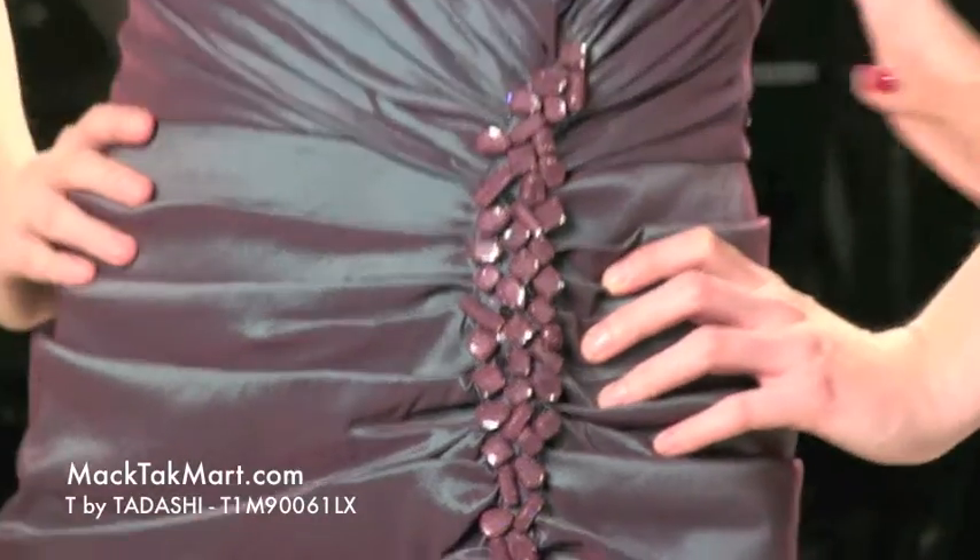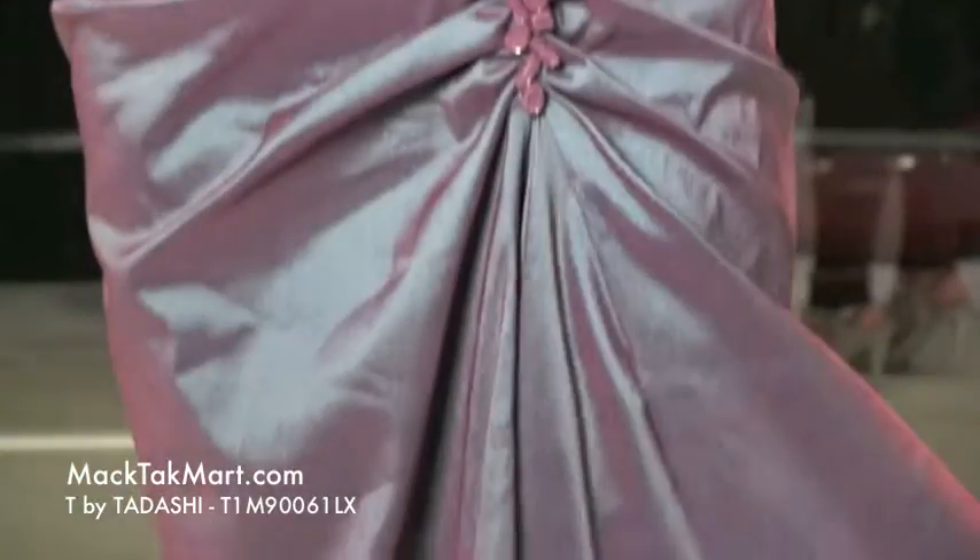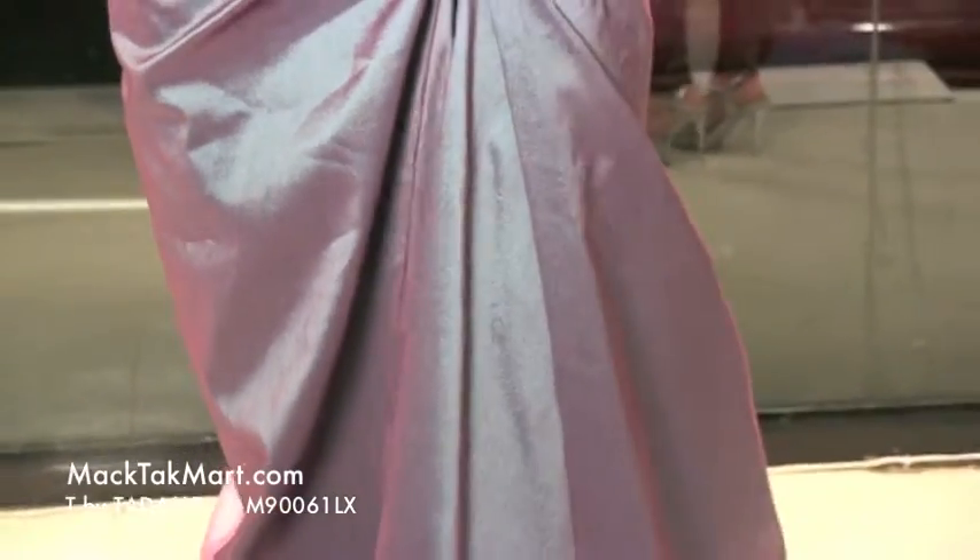He actually designs all of his dresses really simple, and this is one of them. The bodice is very simple — all ruched, very flattering — and it finishes on an A-line skirt, which is also going to be very flattering.